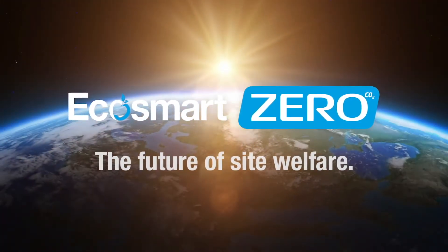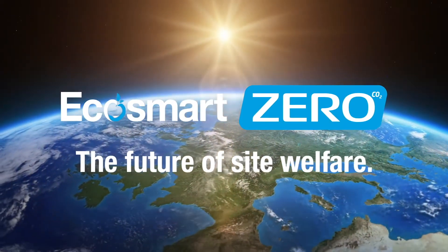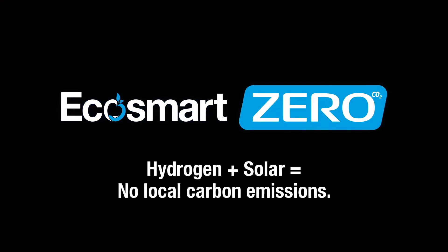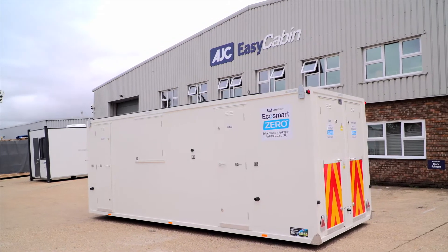Introducing the EcoSmart Zero Welfare unit range — the future of site welfare. Zero local emissions. Green Apple Award winner 2019. The first of its kind, the patent-pending EcoSmart Zero combines powerful solar panels and batteries with a backup hydrogen fuel cell.